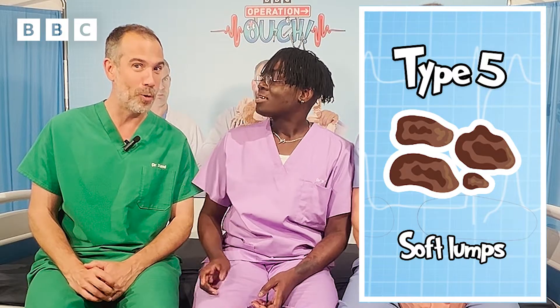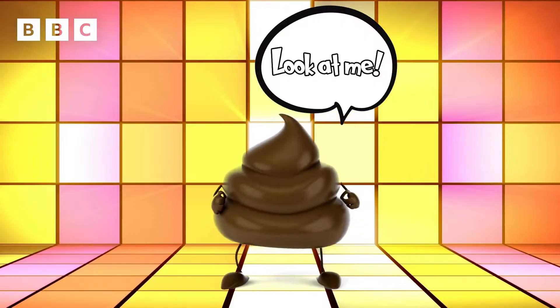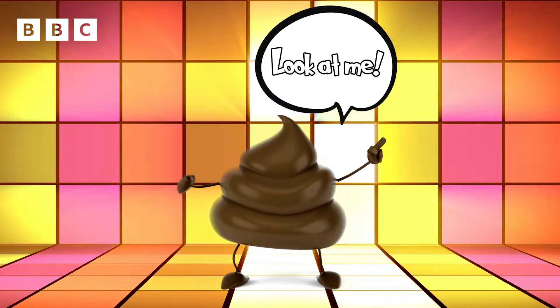Type 5 is when you've got almost raggedy clouds of poo floating about in the bowl. That's a bit looser — you could get it if you eat loads of fruit and vegetables, or if you're a bit nervous, that can make you a bit loose as well. Sometimes I look in the bowl because I think it's really important that you look at your poos. Sometimes there's food that hasn't been digested.